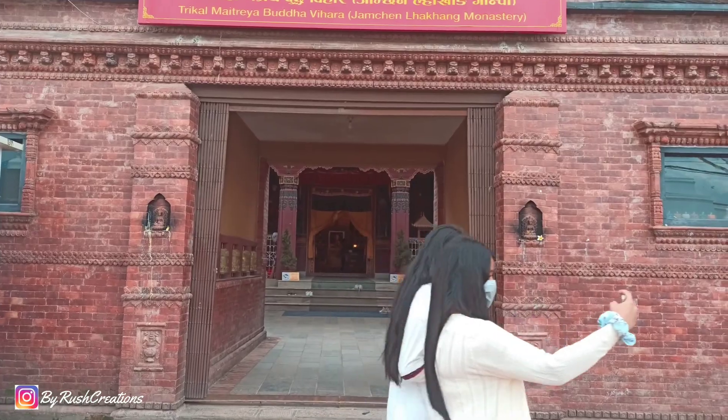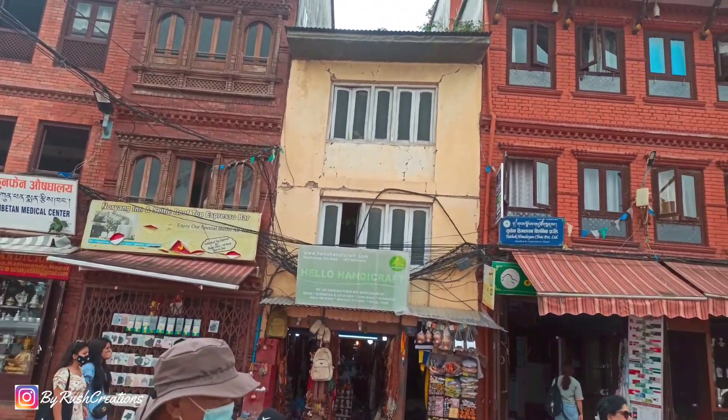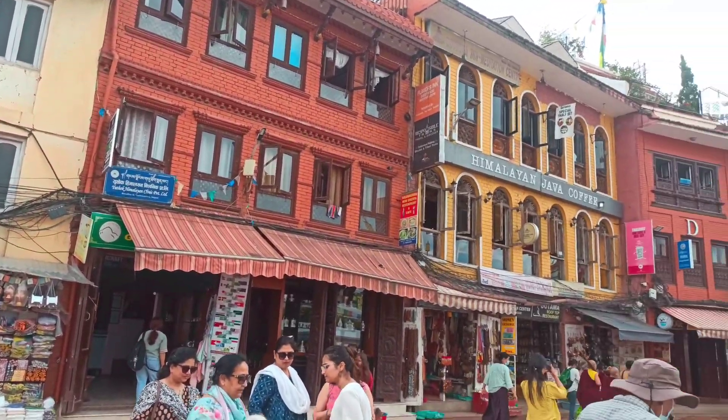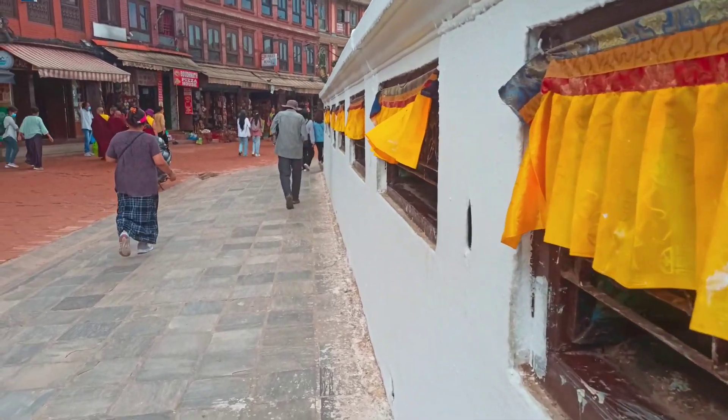Tibetan merchants have rested and offered prayers at Boudhanath Stupa for many centuries. When refugees entered Nepal from Tibet in the 1950s, many decided to live around Boudhanath. The stupa is said to enshrine the remains of Kashyapa Buddha.